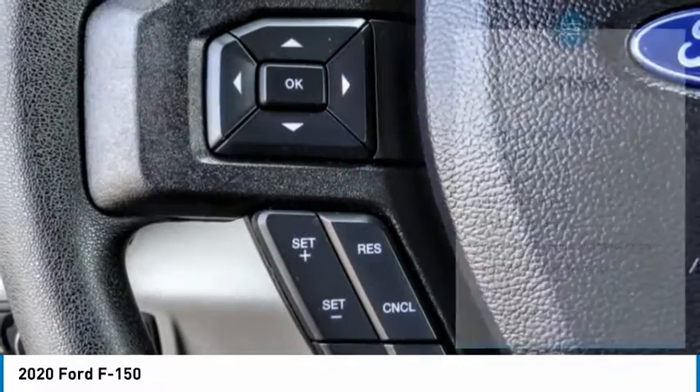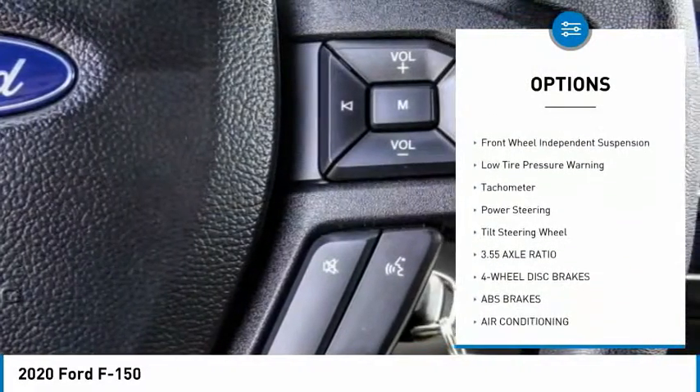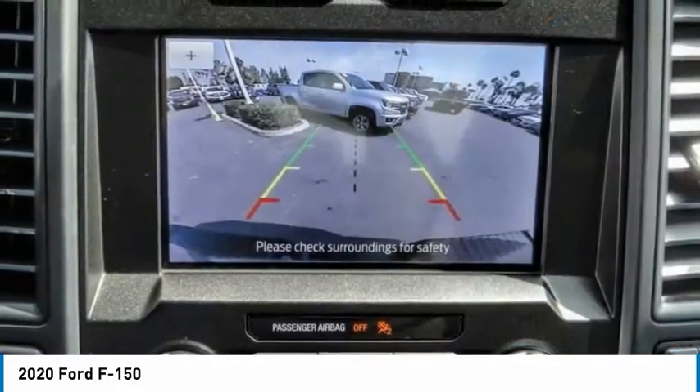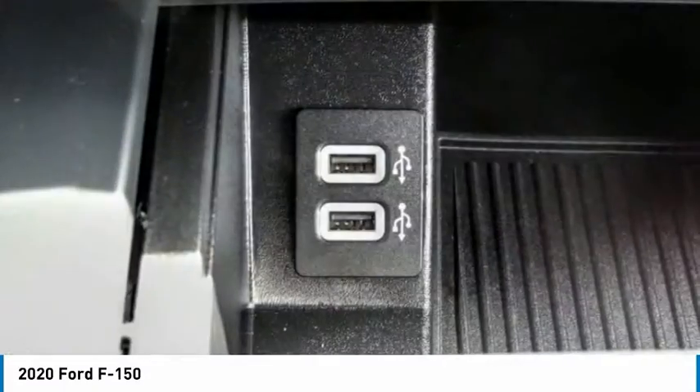Here are some of this vehicle's great options: electronic stability control, brake assist, traction control, rear step bumper, four-wheel disc brakes, front-wheel independent suspension, low tire pressure warning, tachometer, power steering, tilt steering wheel.